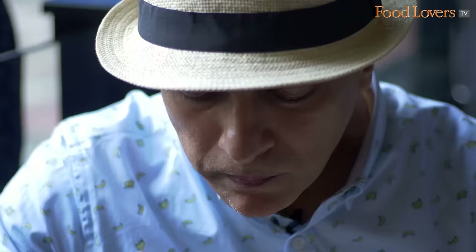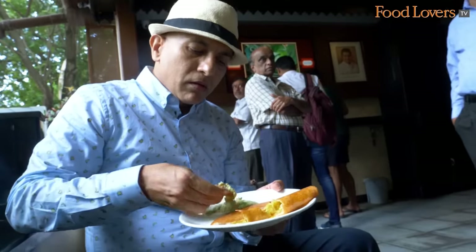When we did our dosay trail in Bengaluru, we did cover Taza Thindi as part of Bengaluru's top dosay stew, where I tasted the masala dosay. So do look out for that video - I'm going to place a link to that video somewhere up here and also in the description below.